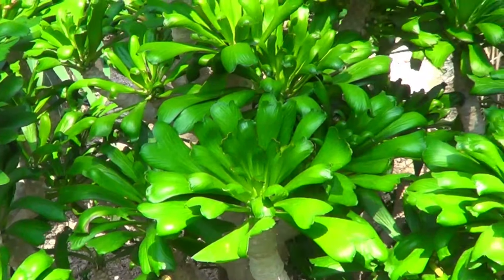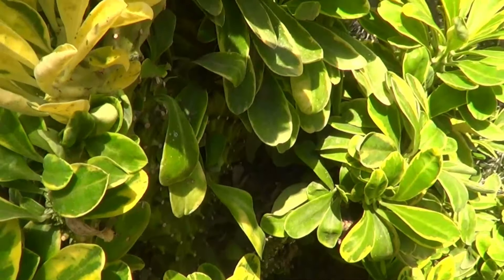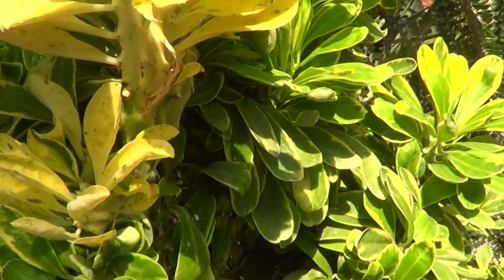And this I remember as very interesting because they were euphorbia as well, but slightly cristate. Some of them carried the very normal looking leaves, while others were showing signs of proper cristate plants.